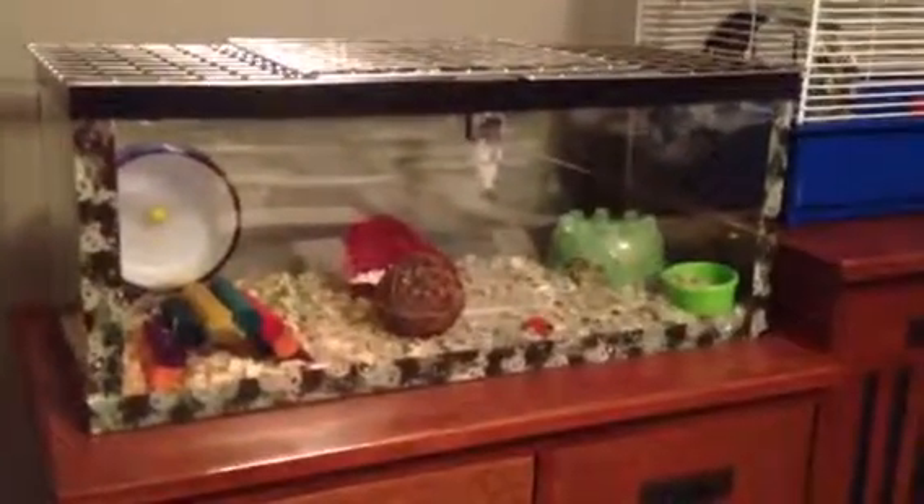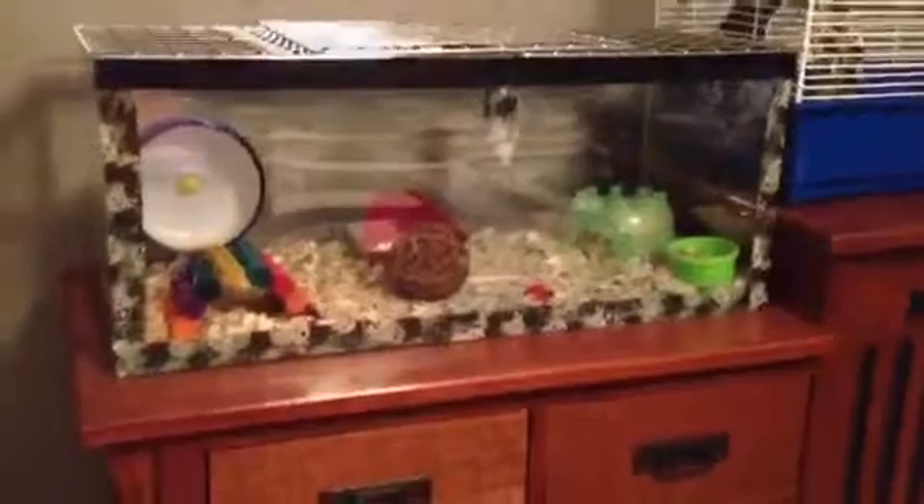Hey guys, so today is going to be January cage tours. I hope you guys enjoy the video. Hey guys, so as you probably heard in the beginning, I'm going to be doing January cage tours.